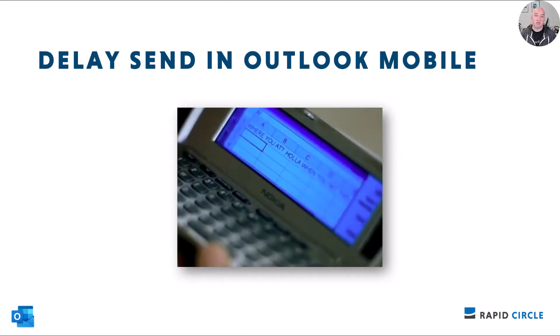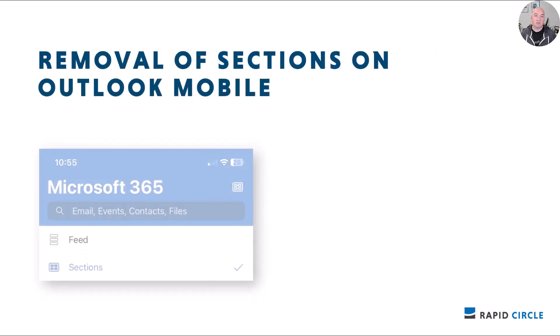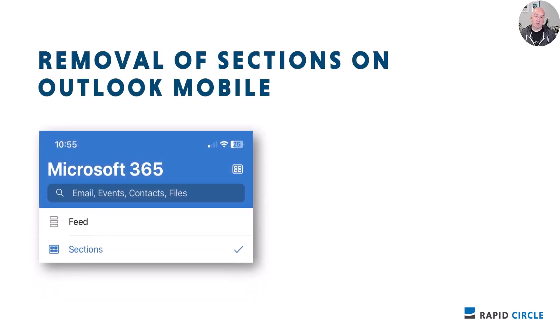Speaking of waiting for certain settings: the new Schedule Send feature in Outlook on Android allows you to write an email now and send it later. If users select the three-dot menu while writing an email, they'll now be able to select the option to Schedule Send. Once scheduled, the email will show up in their Drafts folder until it's time to send — just like Outlook on your desktop. This is rolling out early July to early August.